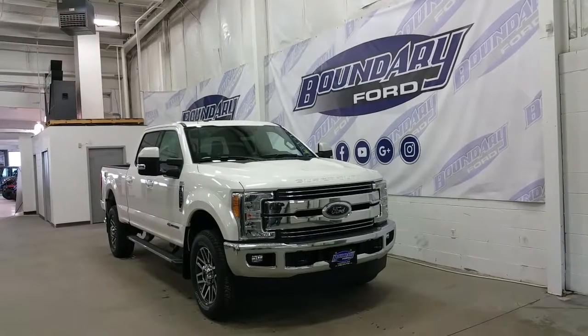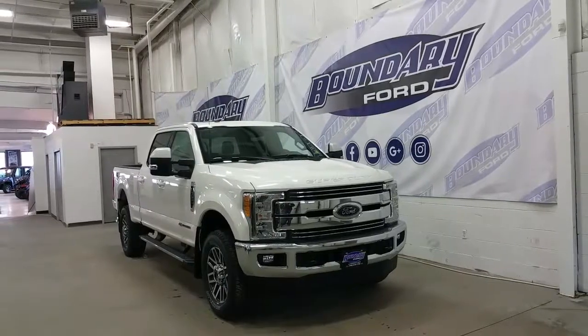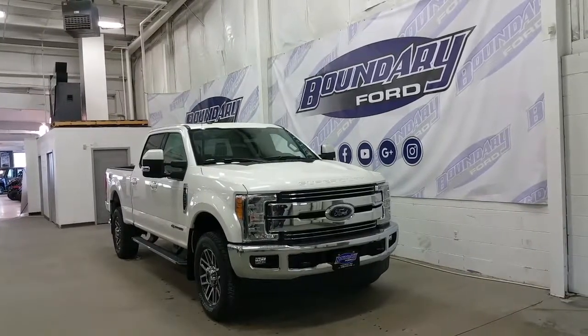In White Platinum Metallic exterior color, this Super Duty has a lot of great features, starting with the powerful 6.7L Power Stroke diesel engine, paired to a four wheel drive system and an automatic transmission.